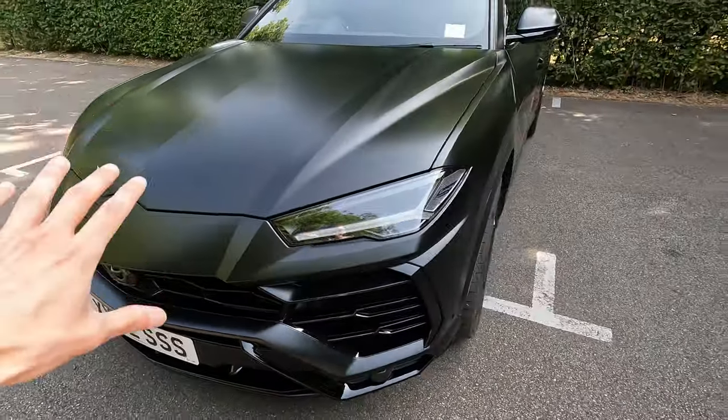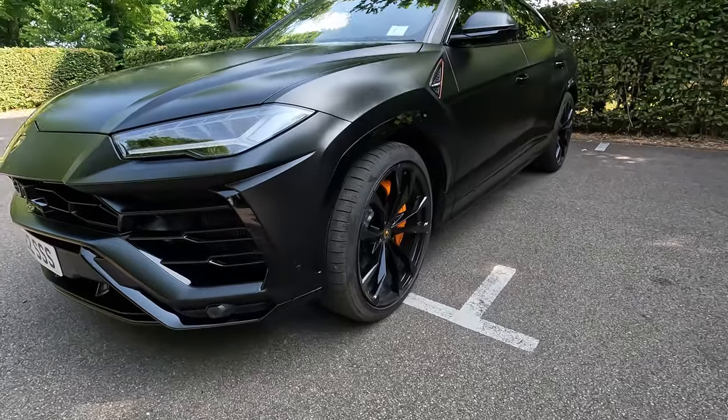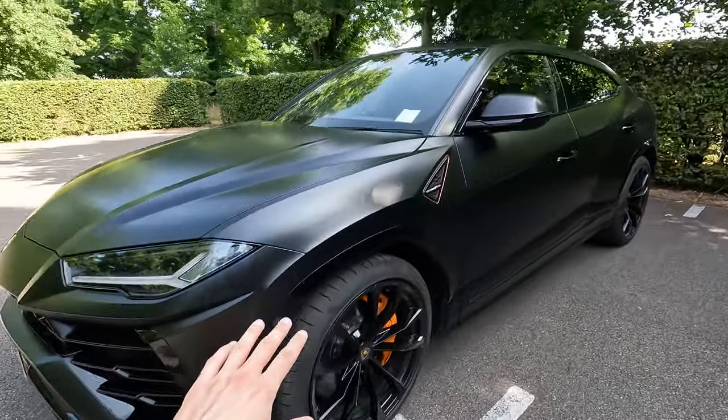So this car is obviously full PPF — it's in satin black. Looks amazing. I'm in absolute shock.